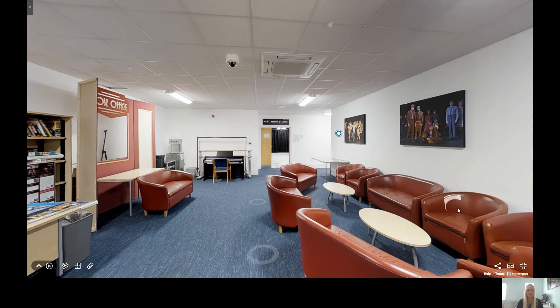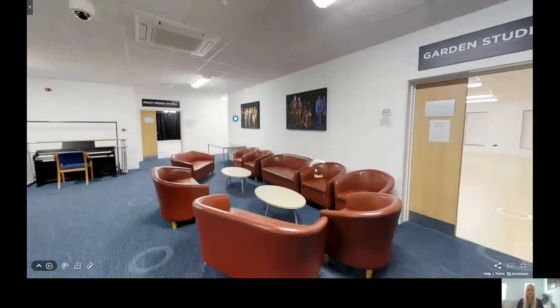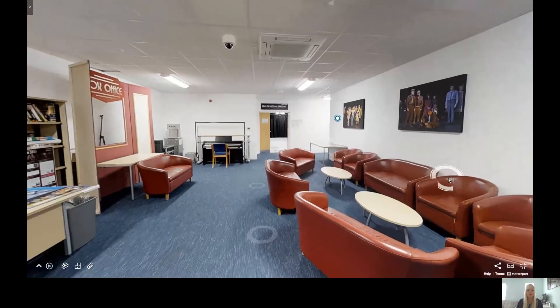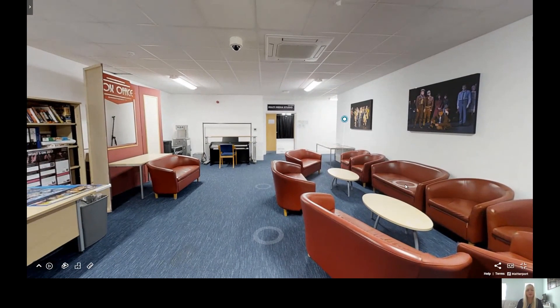Welcome to our Performing Arts building. This purpose built space was completed in 2015 and is built to industry standards. The building consists of two floors and is home to our three performance based courses: Performing Arts, which is our triple thread course; Drama and Performance Practice, where students will act and also direct; and it's also home to our dance degree, which will prepare students for working in the industry and teaching dance.